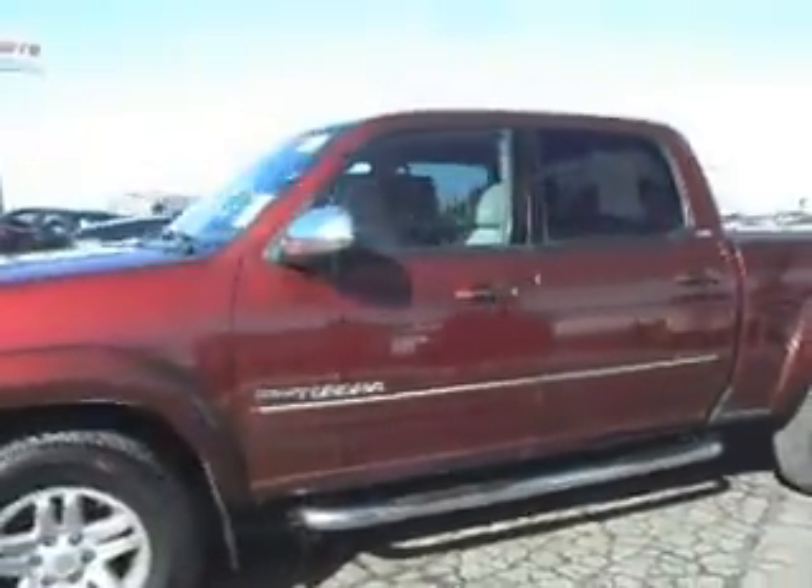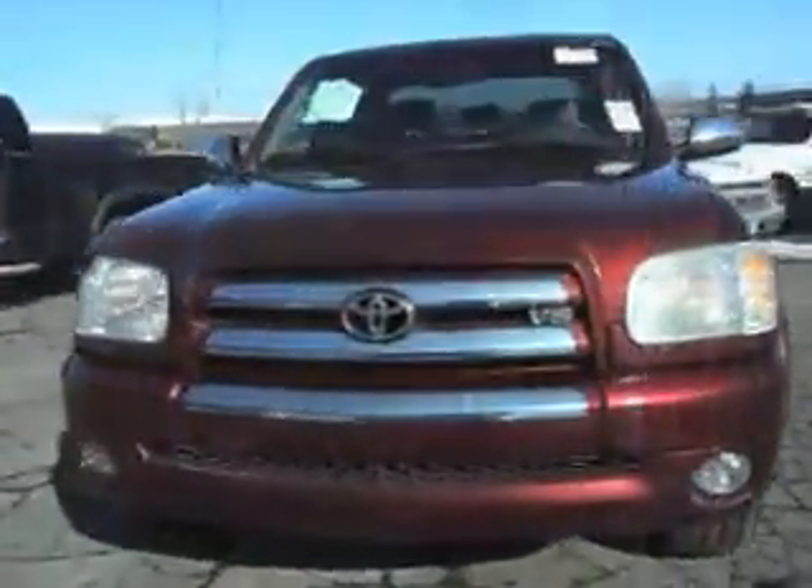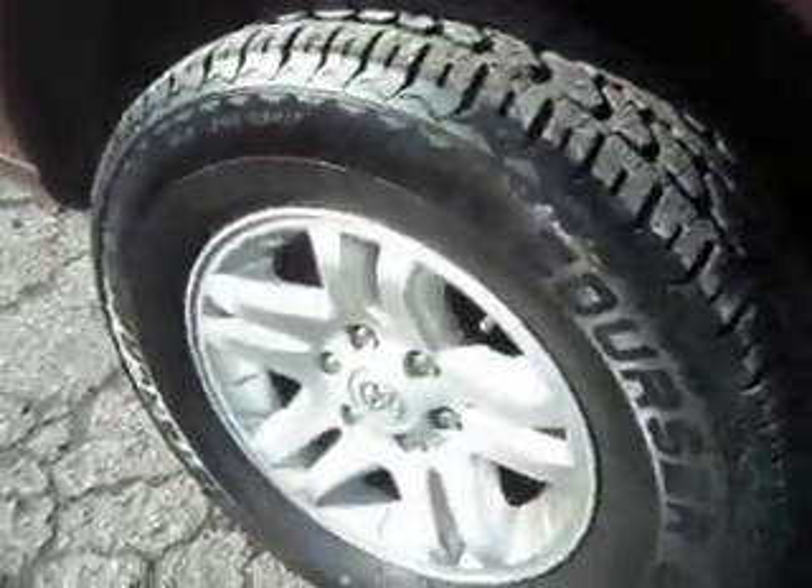Very sharp looking truck. It's got some chrome accents, brand new running boards, fog lights, engine block heater. Truck is in really nice shape — there's absolutely no hail on this vehicle. The body is very straight on this clean title Tundra. Really nice tires, 265/17s.